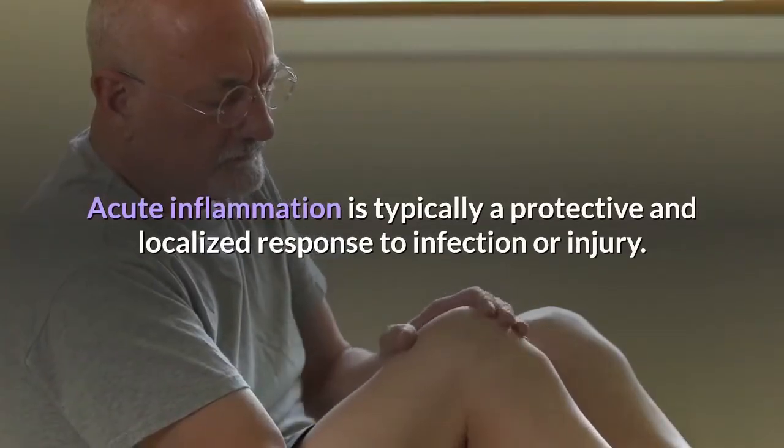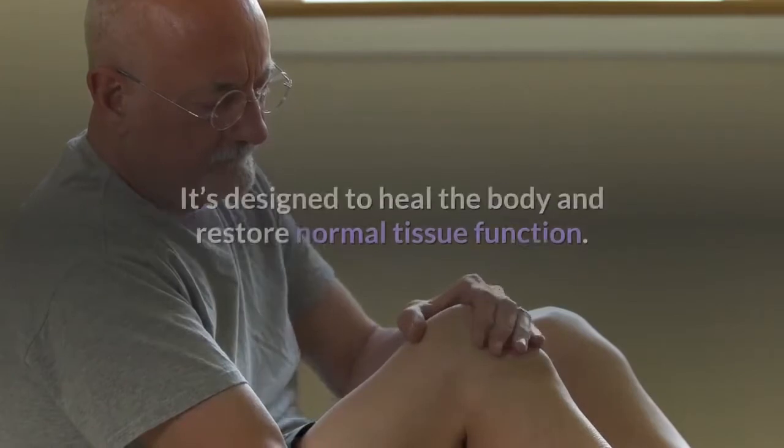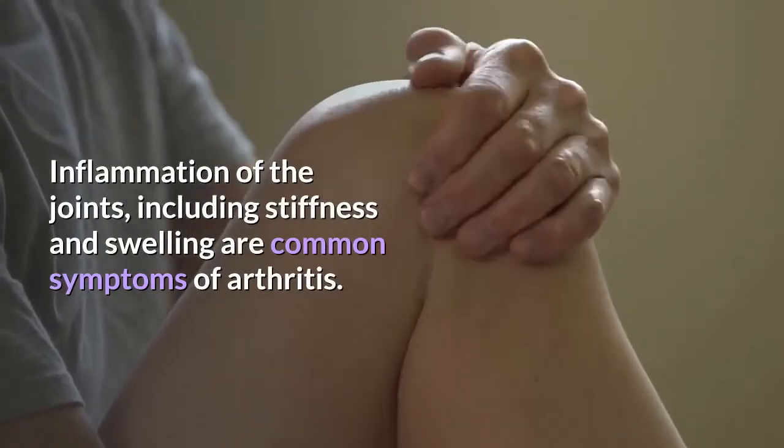Acute inflammation is typically a protective and localized response to infection or injury, designed to heal the body and restore normal tissue function. Inflammation of the joints, including stiffness and swelling, are common symptoms of arthritis.